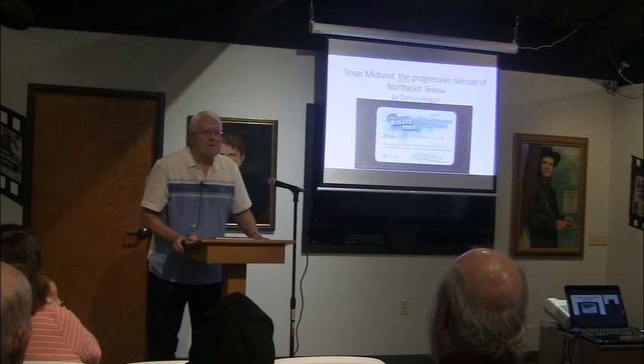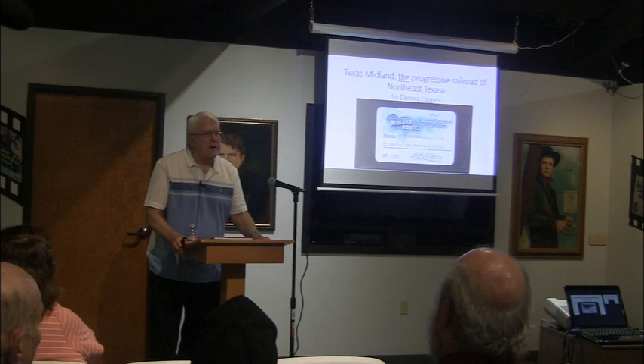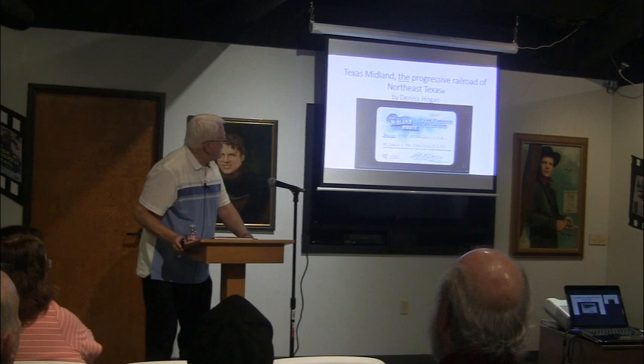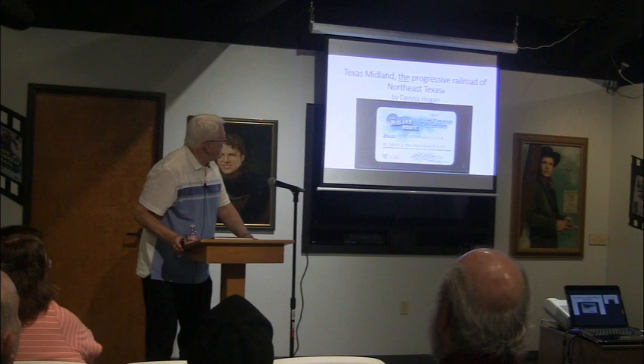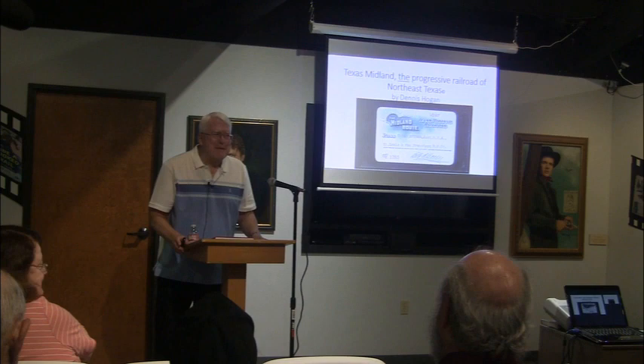Thank you for this opportunity to be here. I was telling Susan this is the second time I've been here in the past year. I was here last August when the World War II roundtable group had one of their first meetings, which gave me an opportunity to see the museum. So, before I get started, I want to verify with Susan: is this program about the Texas Midland Railroad, or am I presenting about how to declutter your husband's hobby room?